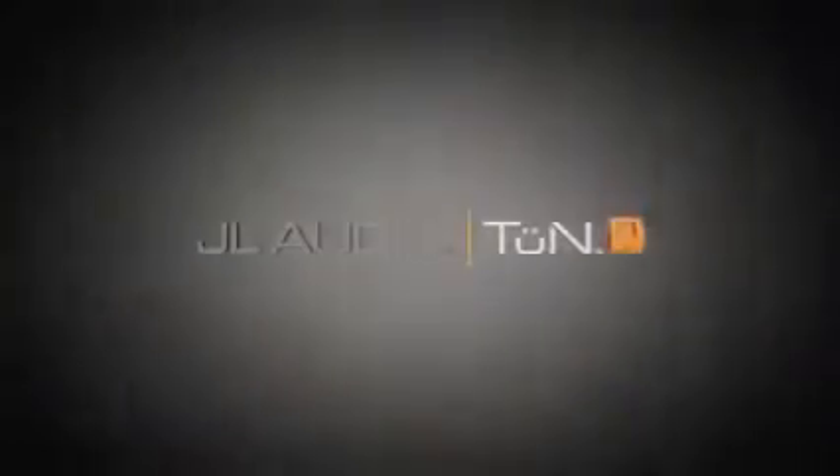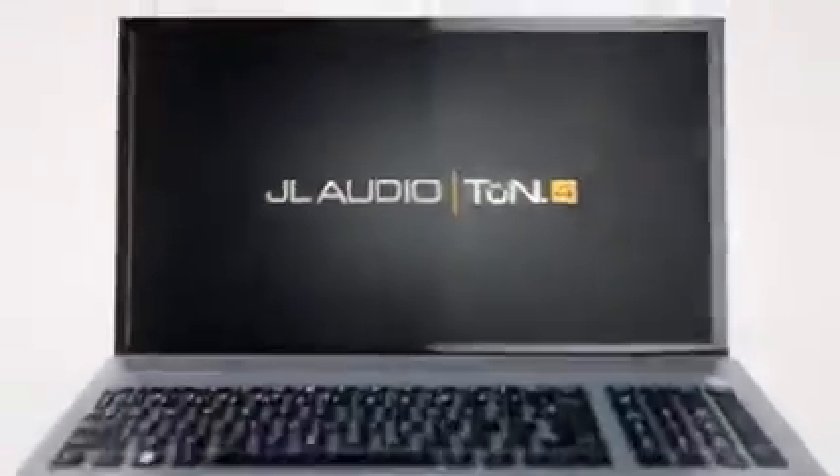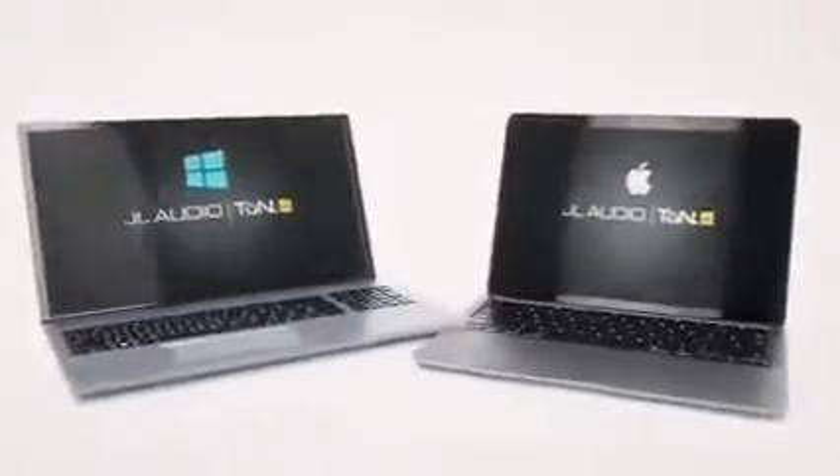The first one is a major update to our Tune software, called Tune4, and it'll be available for both Windows and Mac operating systems.